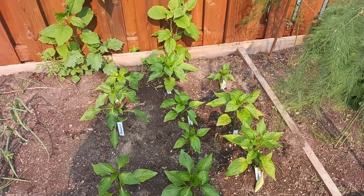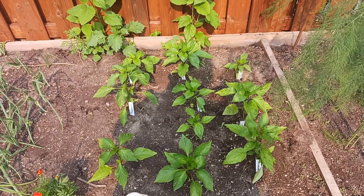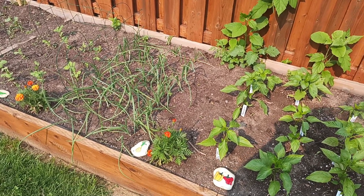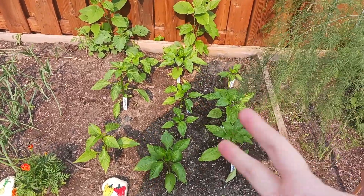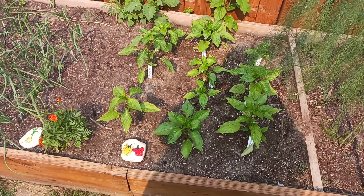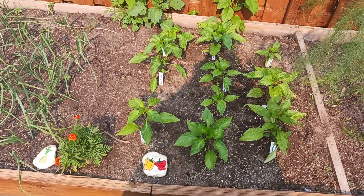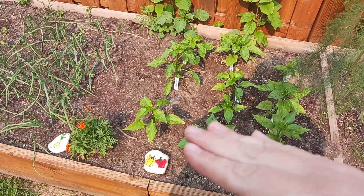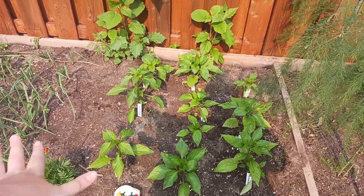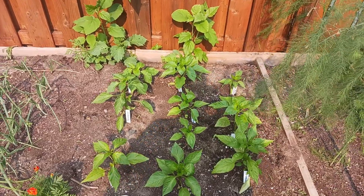Next bed is our peppers — what a fail with peppers this year! This entire bed was supposed to be peppers; I wanted to focus on growing all different sorts and learning how to preserve them. Out of 18 different varieties, only nine plants germinated. I had an issue with my Pro Mix this year — it had a weird smell when I opened the bag, nothing was germinating the way it used to, and the water just sits on top of the soil instead of absorbing. I don't know if I'll use it to start seeds next year. I'm gonna roll with what I've got and get more peppers at my local farmers market.